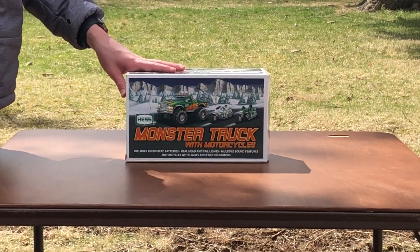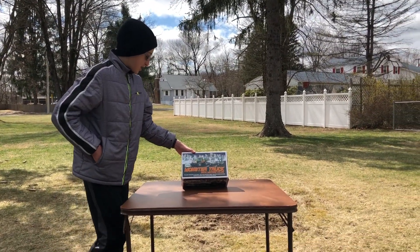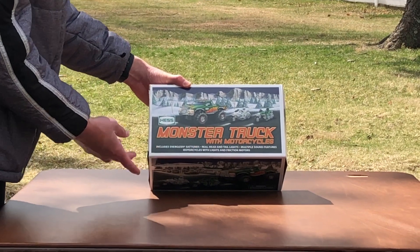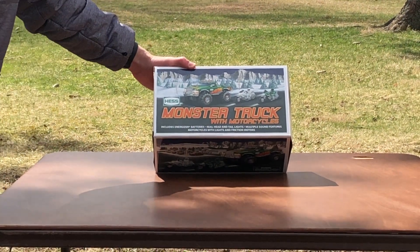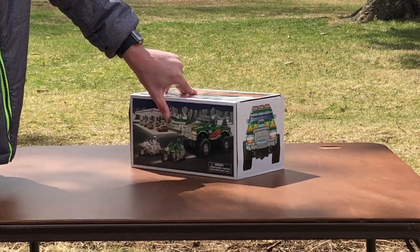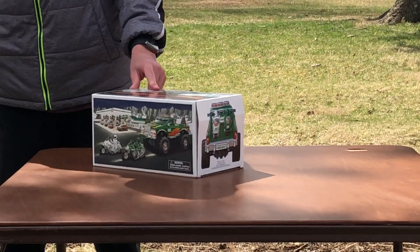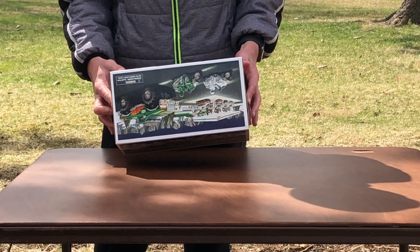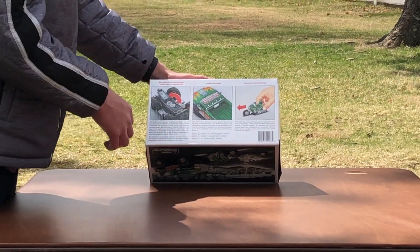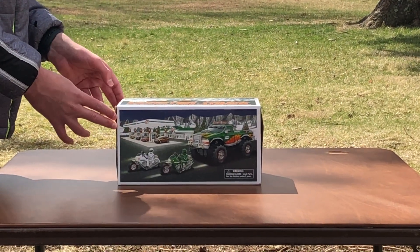This truck is really special to me because it was the year I was born, and it's the only monster truck Hess has ever made. The Hess Monster Truck with Motorcycles includes energized batteries, real head and tail lights, multiple sound features, and motorcycles with lights and friction motors. There's the box art — front of the truck, other side of the box, and back of the truck. Turn it upside down and it shows you the motor installation features, sound features, and motorcycle operations.